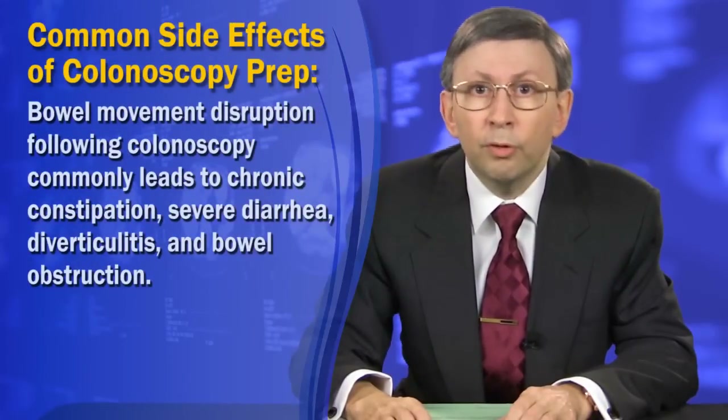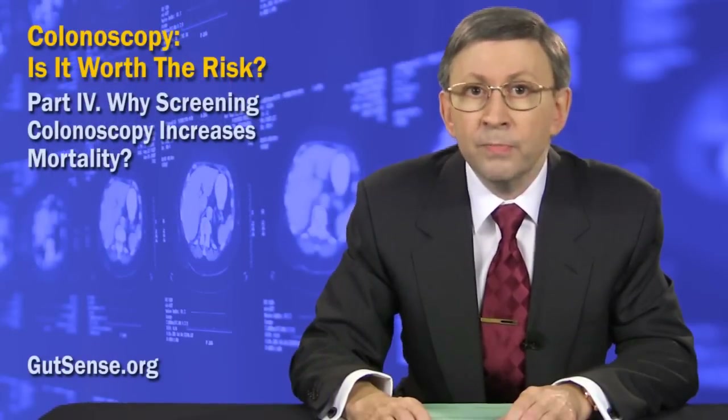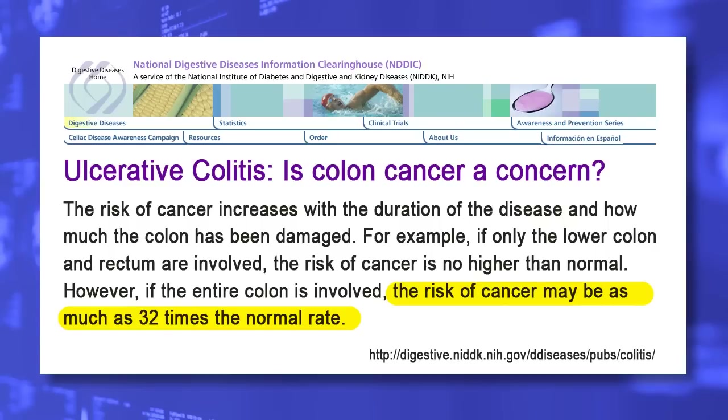Bowel movement disruption following colonoscopy commonly leads to chronic constipation, severe diarrhea, diverticulitis, and bowel obstruction. All of these conditions constitute a primary cause of inflammatory bowel disease that alone increases the risk of colon cancer by 32 times — that's right, 3,200%.